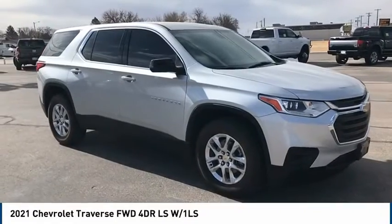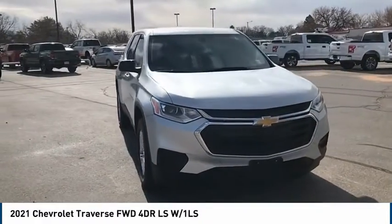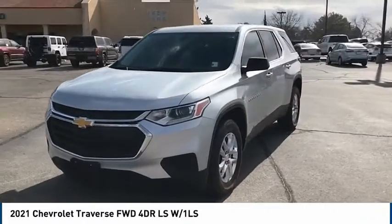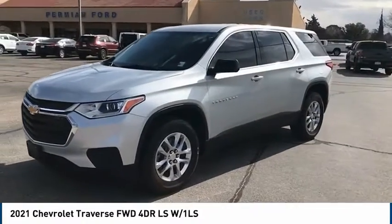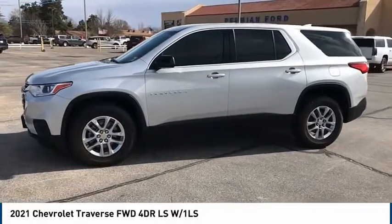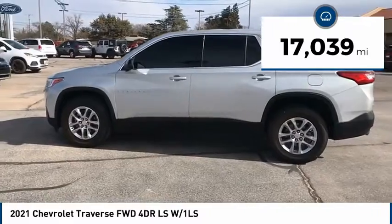Looking for the right vehicle? Check out the 2021 Chevy Traverse. The Chevy Traverse is more stylish than minivans and far more fuel and space efficient than truck-based SUVs. Crossovers like the Traverse are excellent family vehicles. This vehicle has less than 20,000 miles.